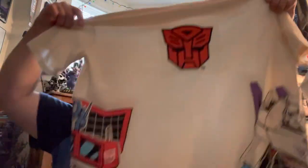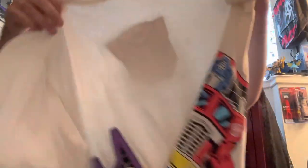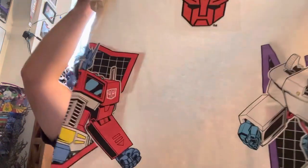Look at this badass one — we got Transformers. Old-school Transformers. Optimus Prime. Megatron. 'Let's roll out.' So cool. Once again, the middle part's stitched in, and then the sides are that other kind of material — that flaky kind that eventually will start to flake off a bit. But like I said, if you wash them inside out and dry them inside out, that usually helps prevent that flakiness.